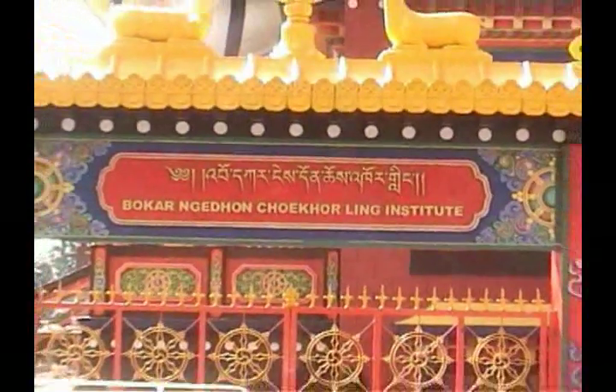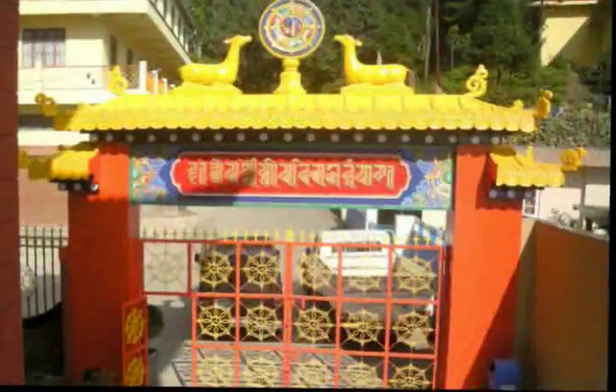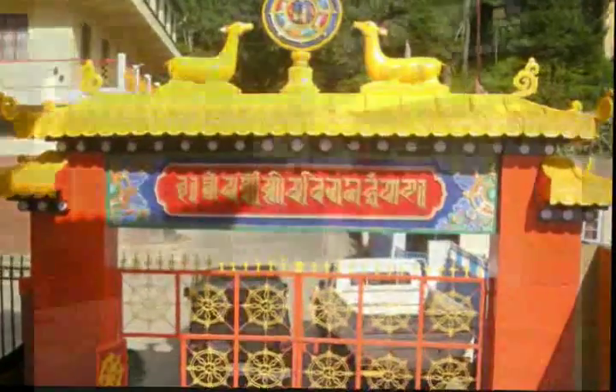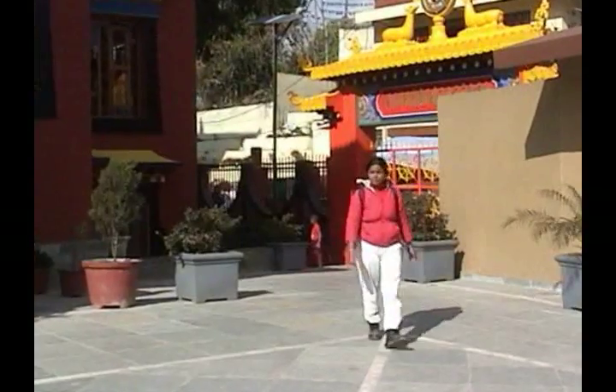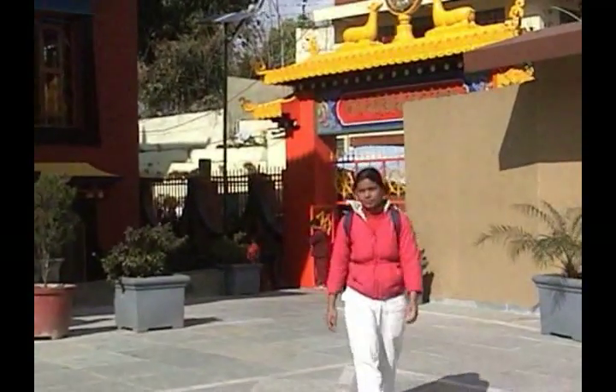This is the entrance gate of Bokar Nidan Chakurling Monastery. When we entered into the premises, we could not believe our eyes. We never thought that such a beautiful monastery could exist in India.